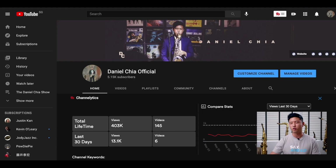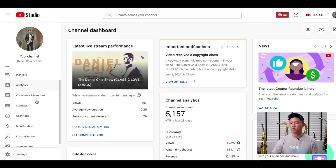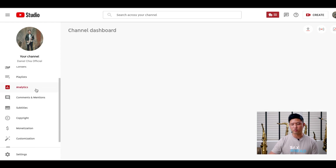I'm going to take you through to my YouTube Studio and show you how to get there. If you go to your YouTube channel, on the top right-hand corner, click on the profile picture and you'll see YouTube Studio. Once you're in YouTube Studio, you'll see the dashboard with quite a bit of information, and I'm going to go right in and look at the analytics.